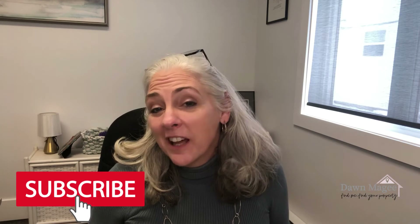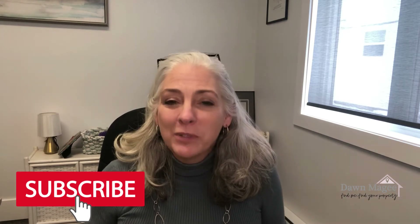If you're finding value in this content, please be sure to like and subscribe to my channel. I have a few more days to go, but I'm saving the most important tip for the end, so stick around.